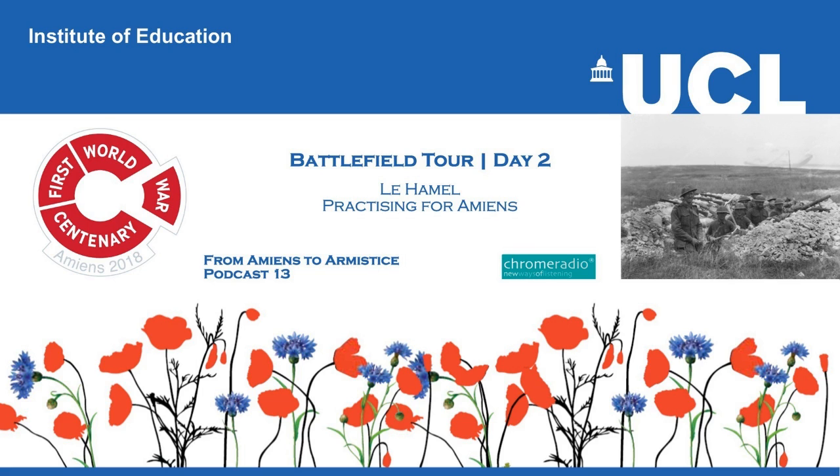You have been listening to From Amiens to Armistice, a Chrome Radio production for UCL Institute of Education. The producer was Katrina Oliphant, with sound design by Chris Sharp. In our next podcast, we join Professor Sir Hugh Straughan for the last of his morning briefings, when he looks at how the Battle of Amiens triggered a series of Allied offensives that brought the war with Germany to an end just a few months later.